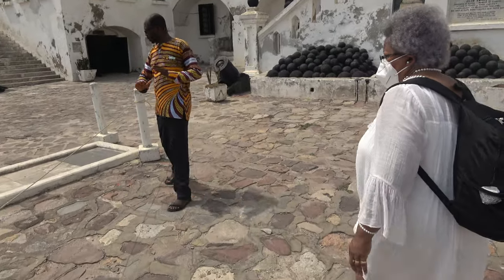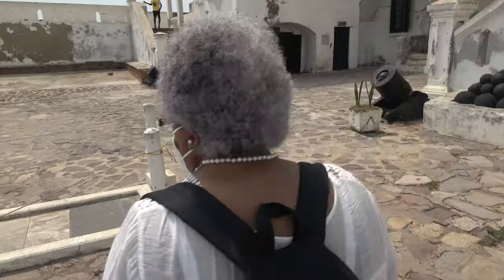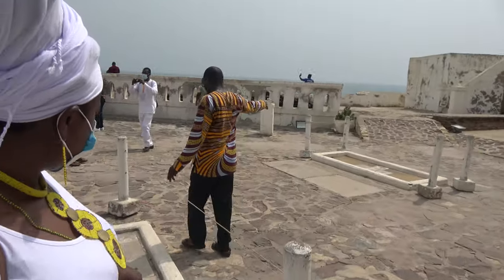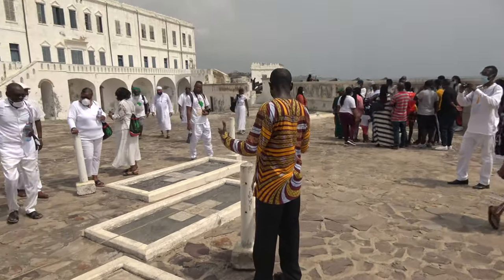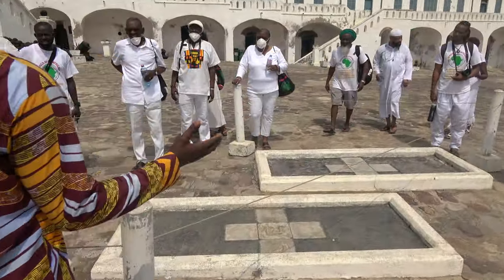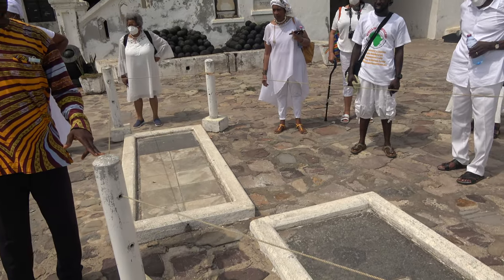These are graves. We have one separated from three — the three here are for the Europeans, and this one is for a Black person. So you can see that even the dead were separated: Europeans here, Africans this way.